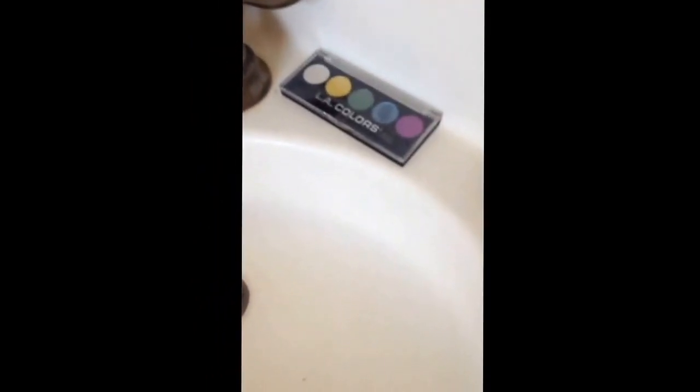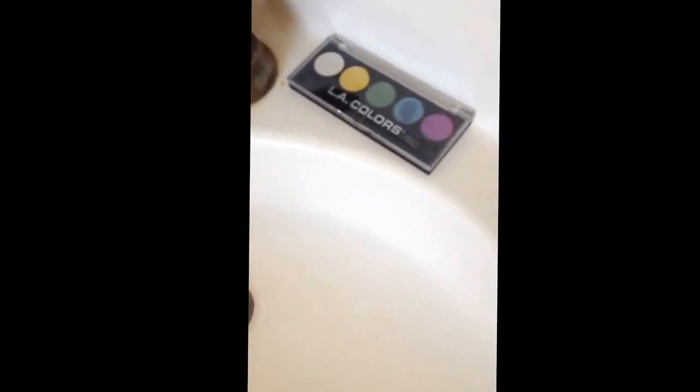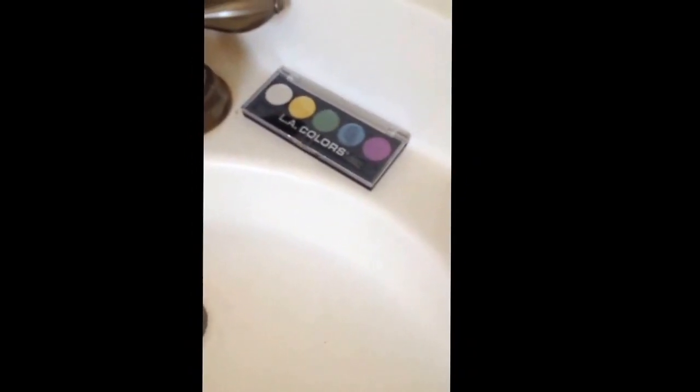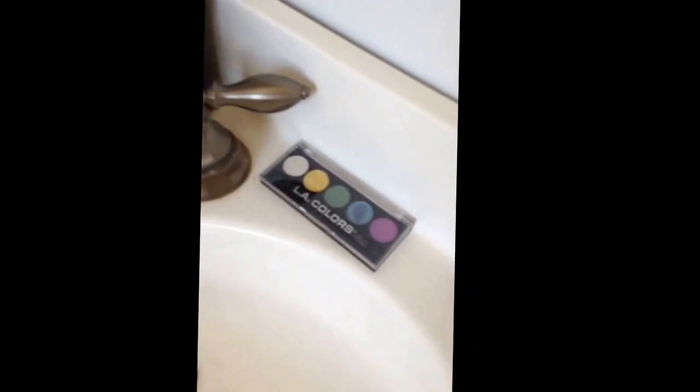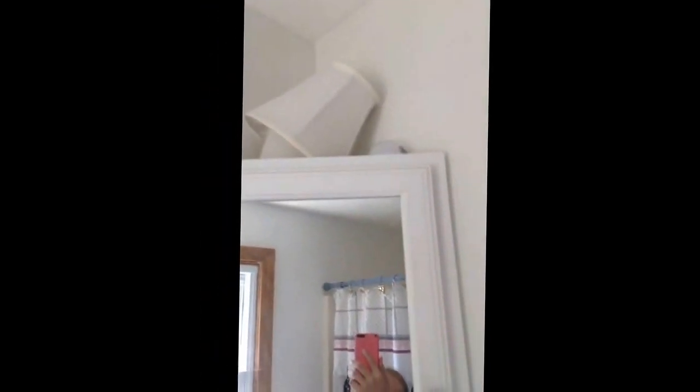Right over here is my brand-new LA Colors Eyeshadow Eye Palette Set, and it comes in white, yellow, green, blue, and purple. And I know there's one more thing about my bathroom that I'm forgetting to show you guys and I have no idea what it is. Oh — up there is like a lampshade and lightbulb.